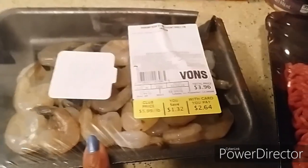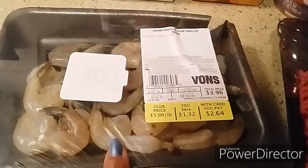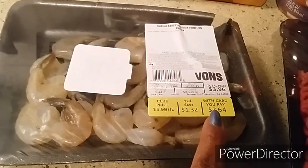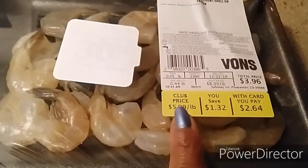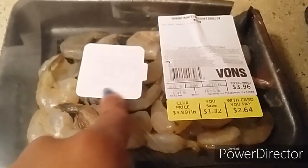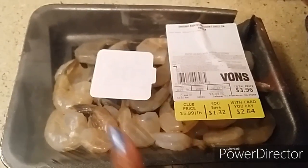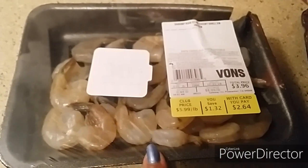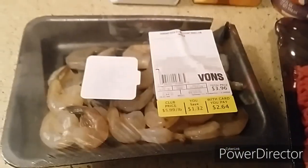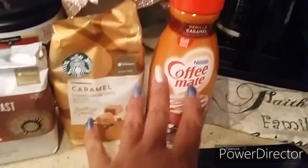The shrimp ended up being about $1.79 to $1.87 because they were $2.64 and this is not even a full pound — 0.44 lbs — but it was also on manager special for 30% off. We're going to clean these and freeze them really quickly, as soon as I'm done with this video. It turned out really well.